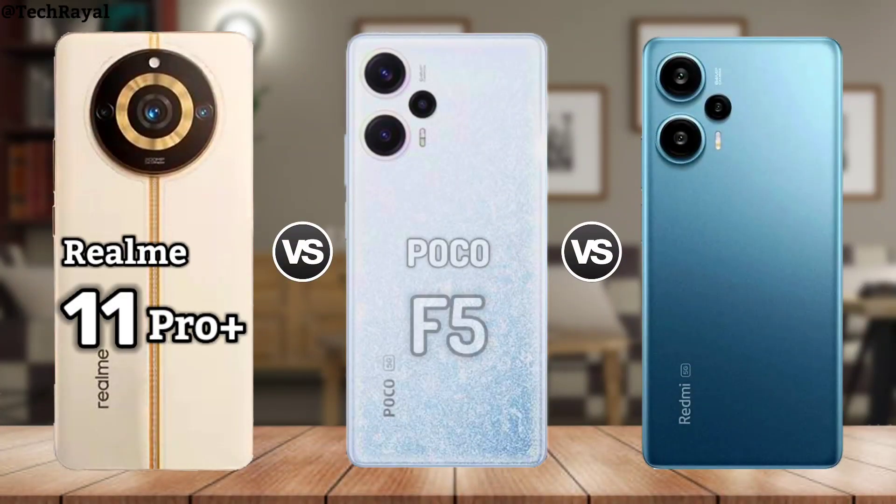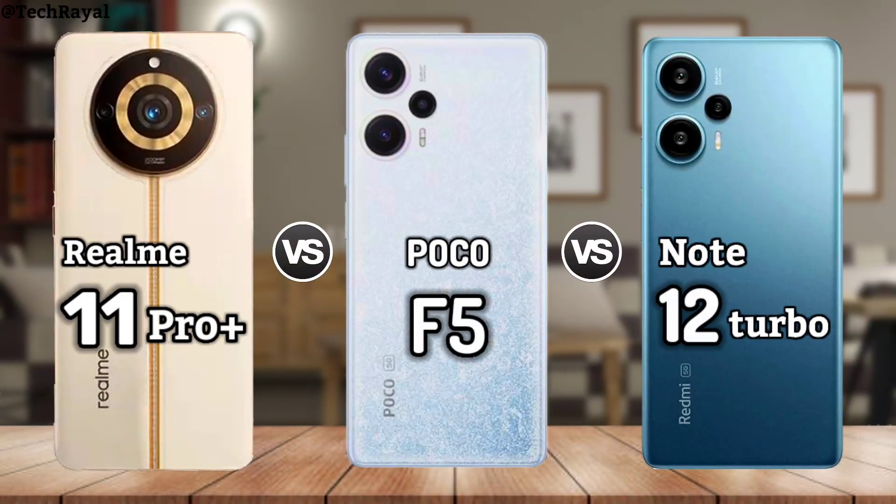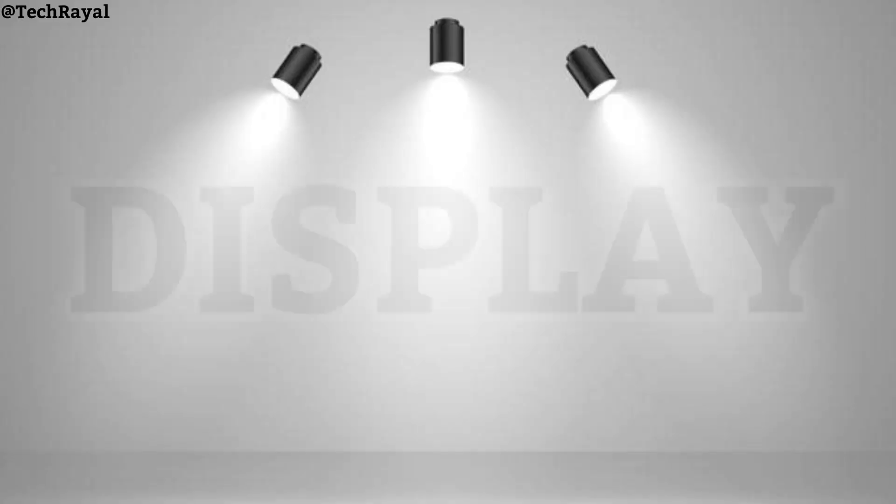Comparison of Realme 11 Pro Plus vs Poco F1 5G vs Redmi Note 12 Turbo — Display.